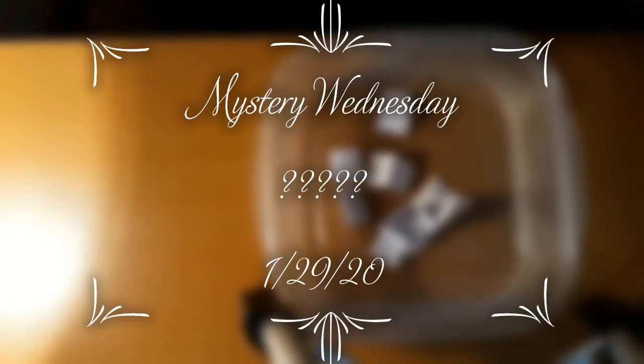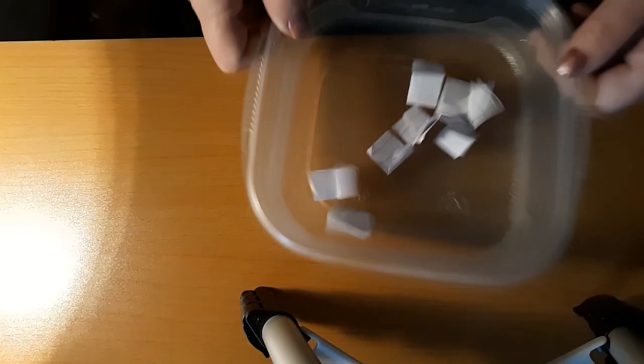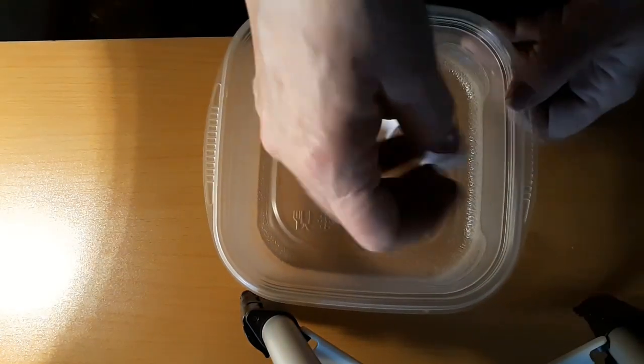Hello everyone and welcome back to my channel, this is Laura with Diamond Painting and Stitching with Laura. Hope everybody's having a good Wednesday — it's Wednesday and that means it's Mystery Wednesday, so let's mix it up.